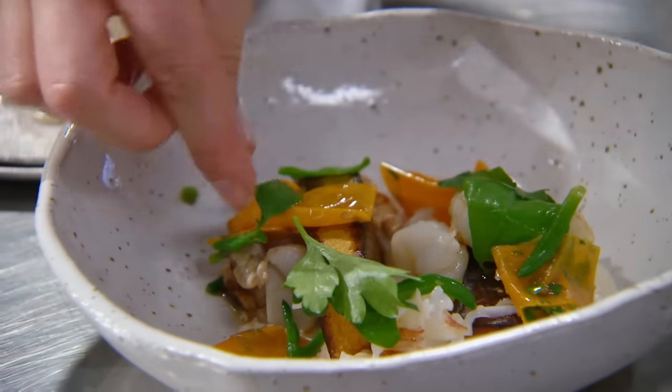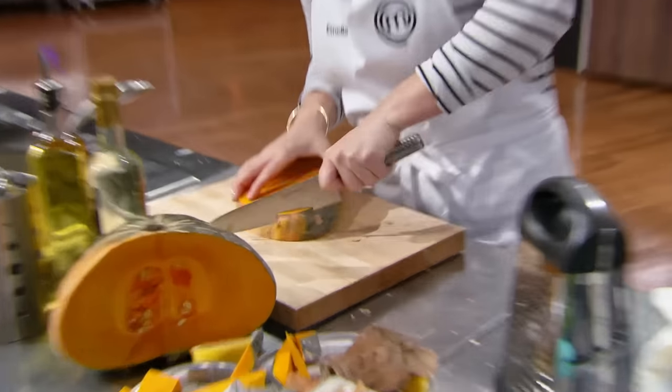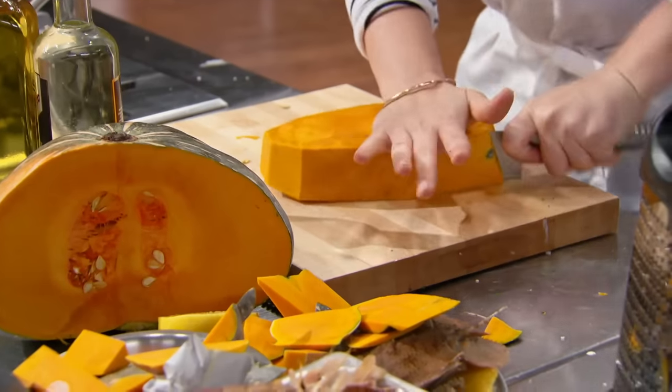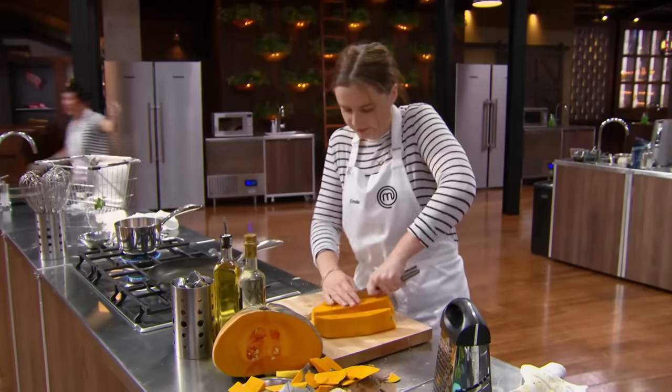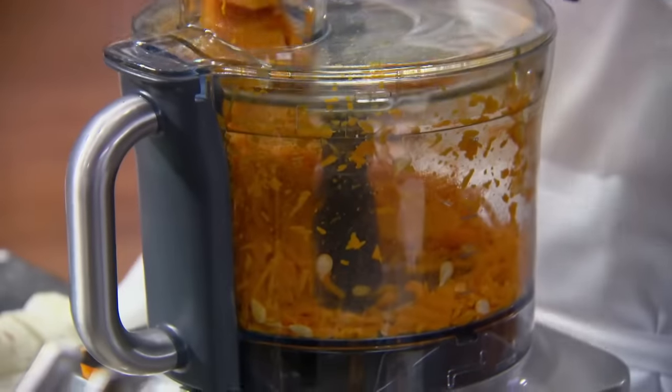My plate is done, so I put it to the side and I just have to move on to my next dishes. This pumpkin is my best friend. Don't chop your finger off, Amelia. For my second dish, I've got a pumpkin cake, a beautiful pine nut caramel, some pumpkin puree, but I also need to make sure I still have enough pumpkin for my third dish.